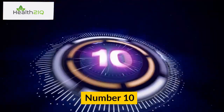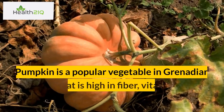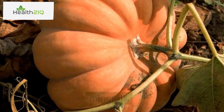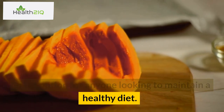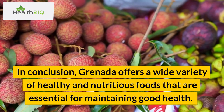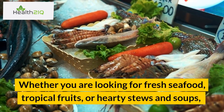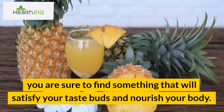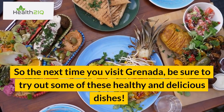Number 10: Pumpkin. Pumpkin is a popular vegetable in Grenadian cuisine that is high in fiber, vitamins, and minerals. It is also low in calories and fat, making it a great option for anyone looking to maintain a healthy diet. In conclusion, Grenada offers a wide variety of healthy and nutritious foods that are essential for maintaining good health. Whether you are looking for fresh seafood, tropical fruits, or hearty stews and soups, you are sure to find something that will satisfy your taste buds and nourish your body. So the next time you visit Grenada, be sure to try out some of these healthy and delicious dishes.